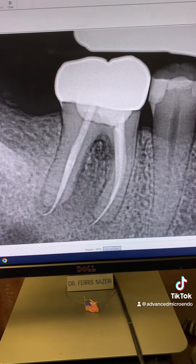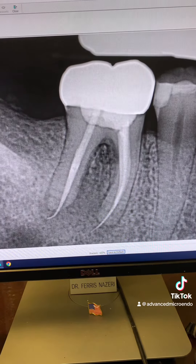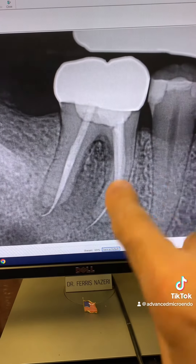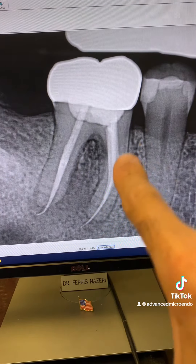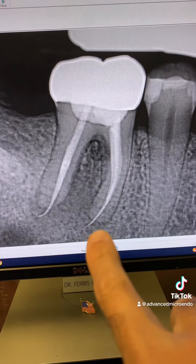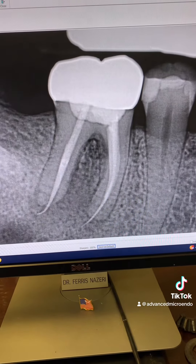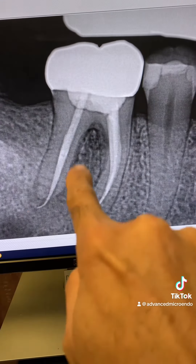The patient said the tooth sometimes bothers her. You can see there's a crown, a prefab metal post, a previous root canal, overextended gutta-percha, furcation involvement, and periapical lucencies.